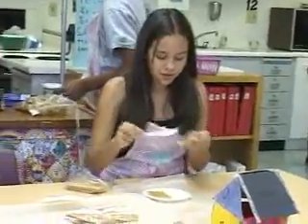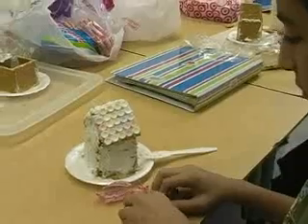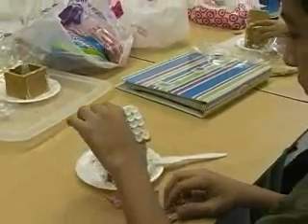Next, they put the houses together using the graham crackers and the edible adhesive. Students used colorful icing to decorate the tops and exterior of the houses.